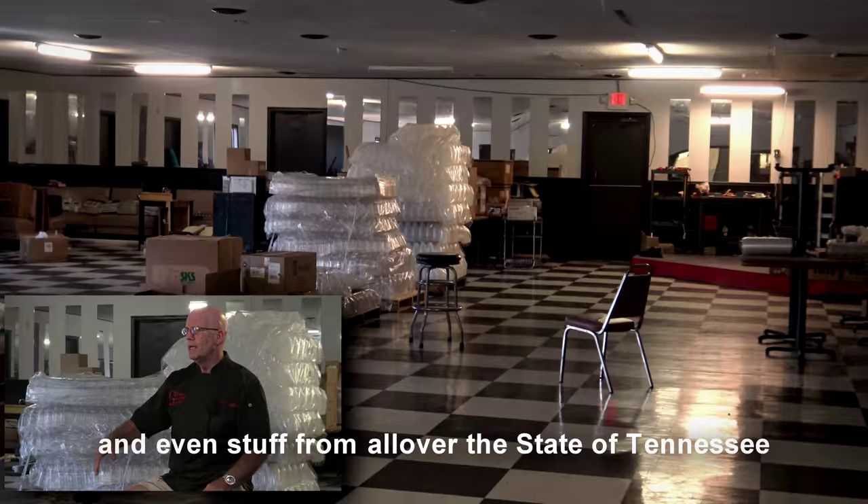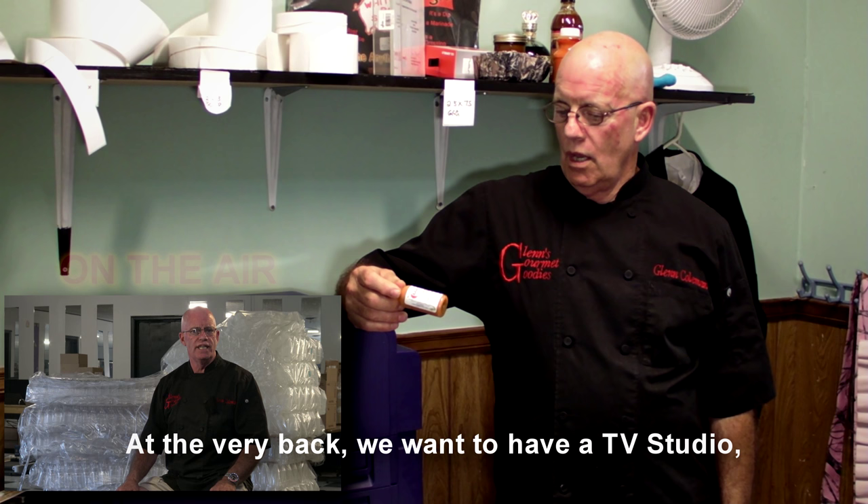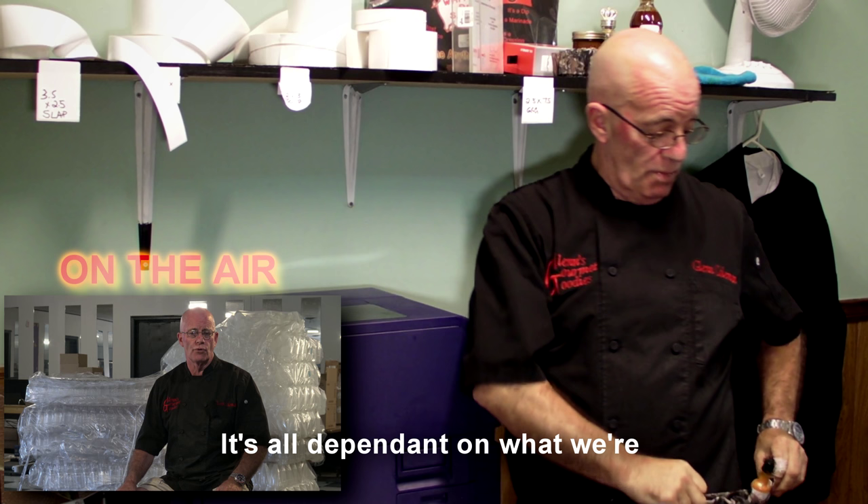The other side of this room is going to be a gift shop featuring everything bottled here at the bottling plant and even stuff from all over the state of Tennessee. We're getting another sample ready to go to a customer — that could be you. At the very back, we want to have a TV studio so that we can do videos of your products, maybe a blog, maybe even a live TV program.